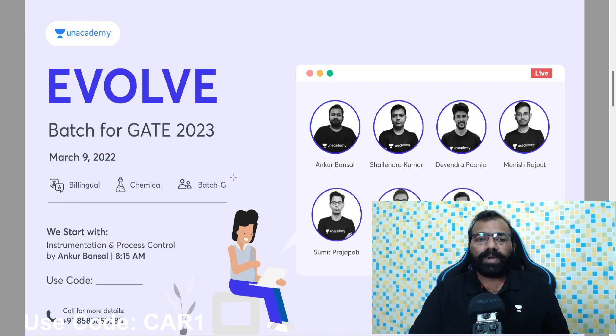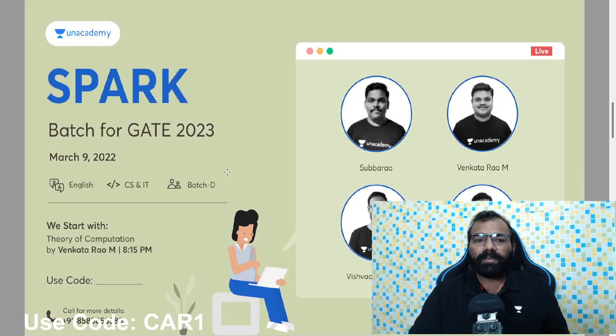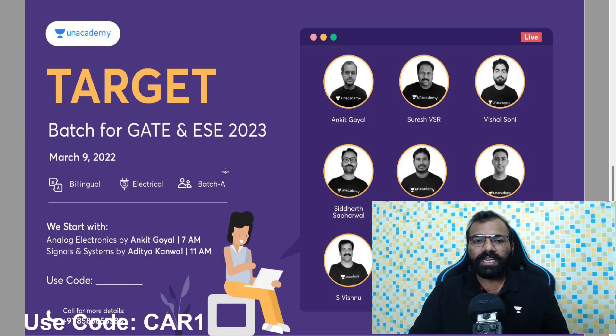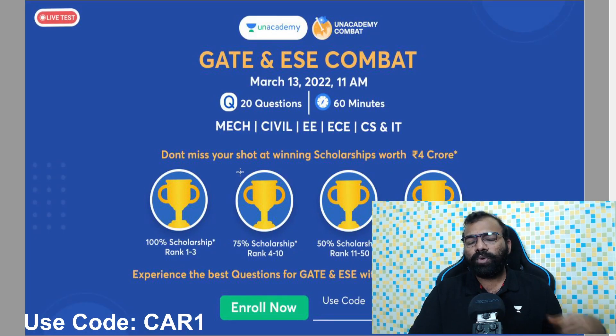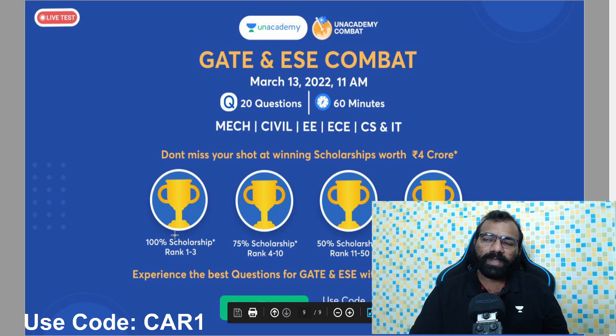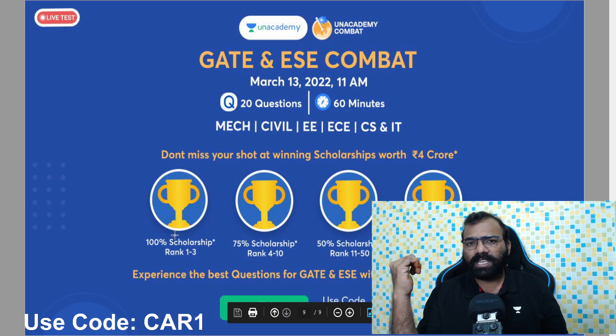If you want to get prepared — whether in Chemical Engineering, Information Technology, ECE, Electrical, or Civil — you can join in this package. If you want to use the scholarship test, you can easily access your channel code or the alternative code in the description below.